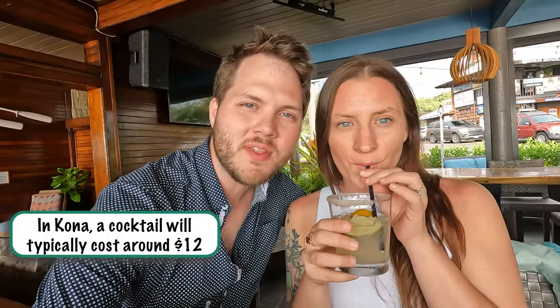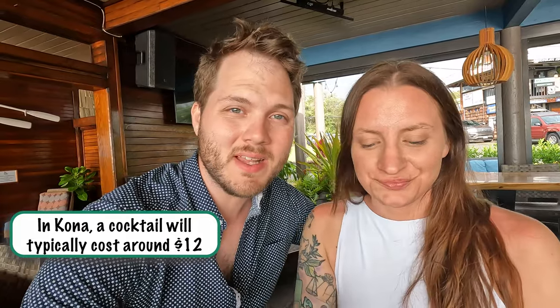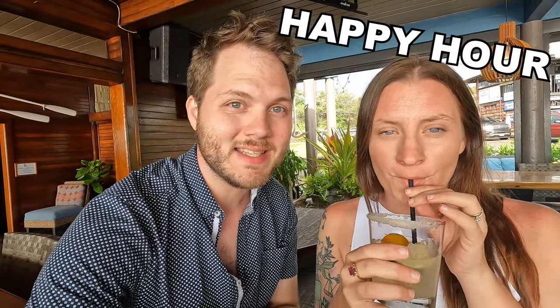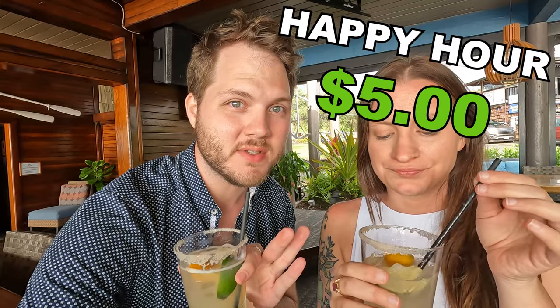After the Heavenly Hawaii coffee company, we headed to our next destination for a different kind of drink — cocktails! We made it to Huggo's on the Rocks. Generally this place is pretty pricey because it's right on the beach, but we got there during happy hour and these super tasty margaritas were only five dollars each. Cheers!